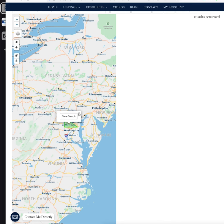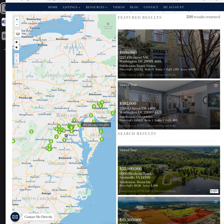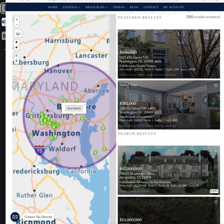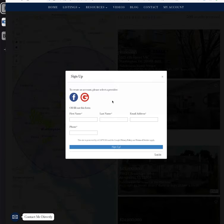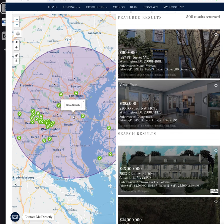Now the client will get updates for those properties as they become available. This also works if I want to remove that and instead draw a circle — say I want everything within 50 miles of Baltimore. Again, I have an option to save that search.